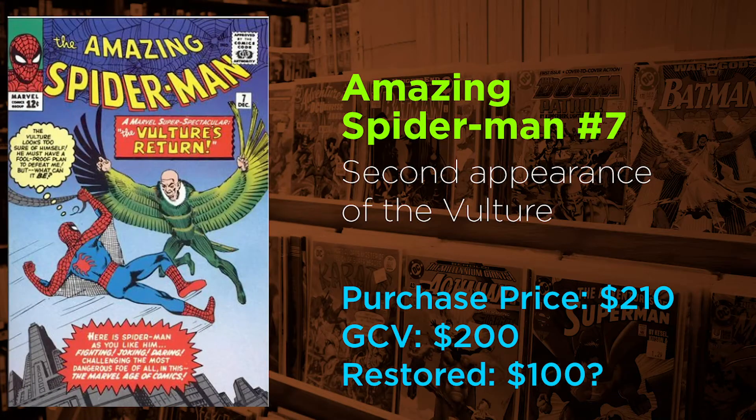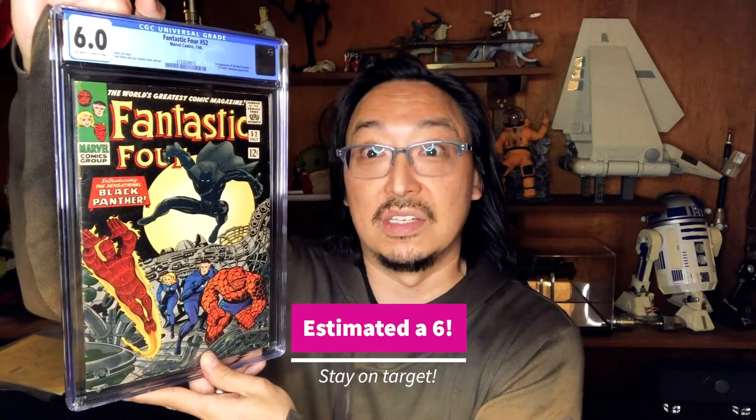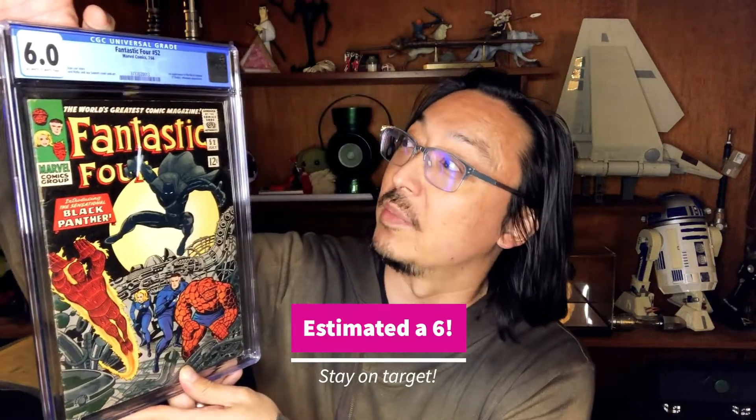Fantastic Four number 52, first appearance of Black Panther. This is actually what started me going down this whole slab route. This is a great Trinity cover — first appearance of Black Panther right on the cover, great cover by Jack Kirby, super significant issue. How do we do? 6.0 — not bad, that's kind of what I thought it was gonna be, right on the money. What a beauty.